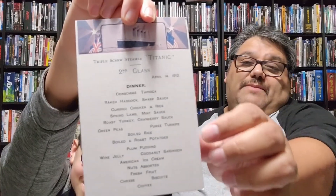Here's the second class dinner menu — doesn't look as fancy. Consommé tapioca, baked haddock sharp sauce, curry chicken and rice, spring lamb mint sauce, roast turkey cranberry sauce, green peas, pureed turnips, boiled and roast potatoes, plum pudding, wine jelly, coconut sandwich, American ice cream, nuts, assorted fresh fruit, cheese biscuits and coffee. Actually not a bad menu for second class — I think I prefer this one over the first class.